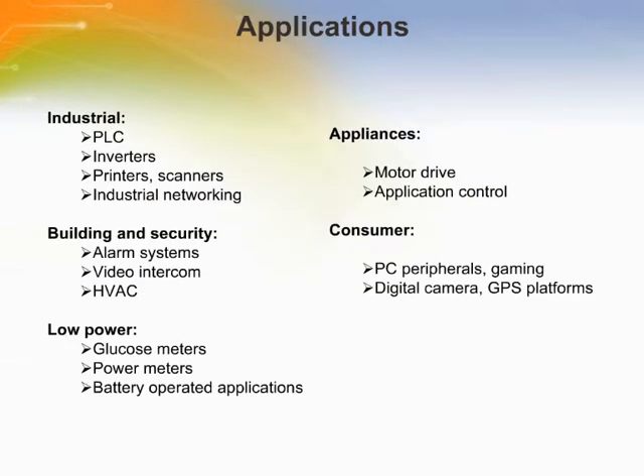The STM32 is an optimal choice to support many applications with the same platform. In standby mode, current consumption is as low as 2 microamps typical with the reset circuitry active. Its 2-volt to 3.6-volt power supply enables its use for battery-operated applications. It can be used in various application fields like industrial, building and security, appliances like motor drive and application control, and consumer applications like PC peripherals, gaming, digital cameras, etc.